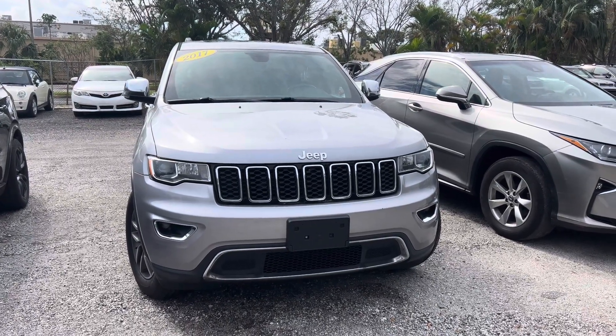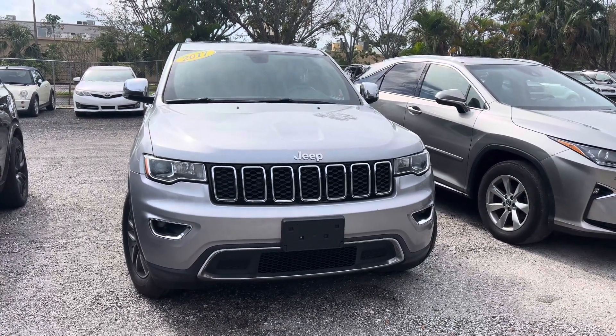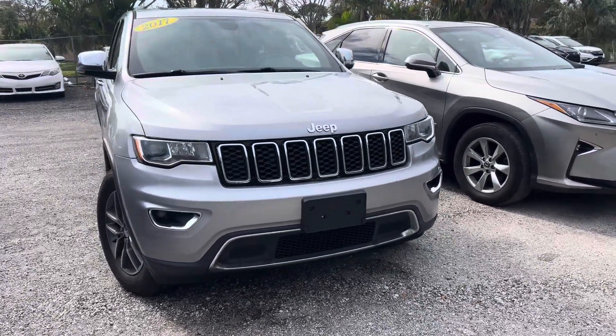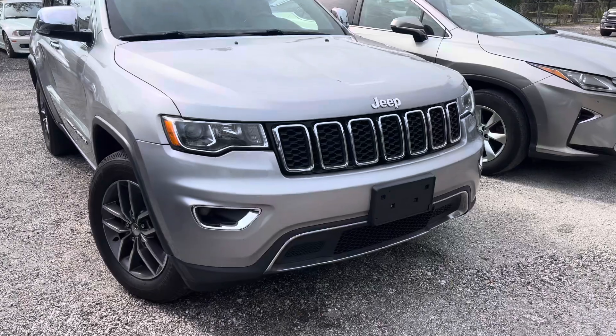This is Bob Harris. Just wanted to do a walk-around video for you here on this 2017 Jeep Grand Cherokee. This is a vehicle that was traded into us, so we'll start here at the front and just kind of walk around the car.